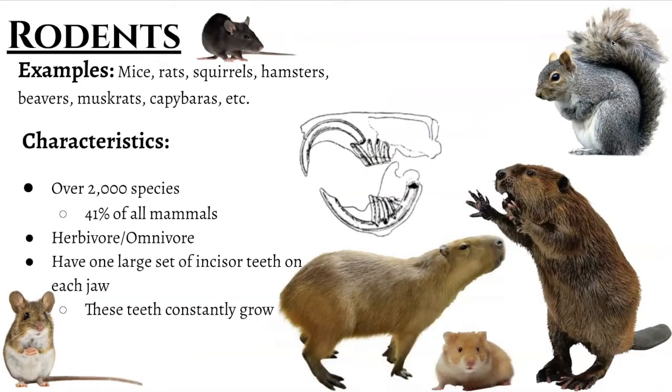Up next on our list is actually the largest group of mammals — the rodents. Sometimes these can be seen as a nuisance; other times they're raised for food and even kept as pets. And we have some in our classroom that we use for the snakes and whatnot. But nonetheless, there are over 2,000 species of rodents. Remember, we said that there were approximately 7,000 species of mammals alone, and so 2,000 of those are within this one category of rodents.